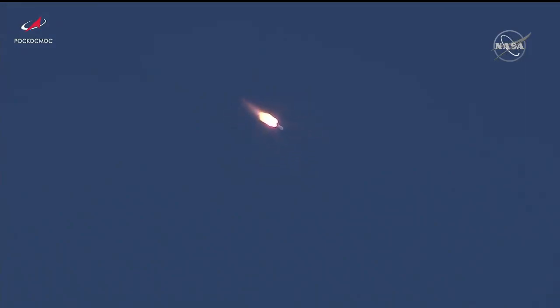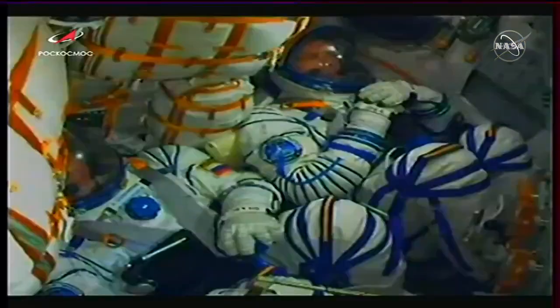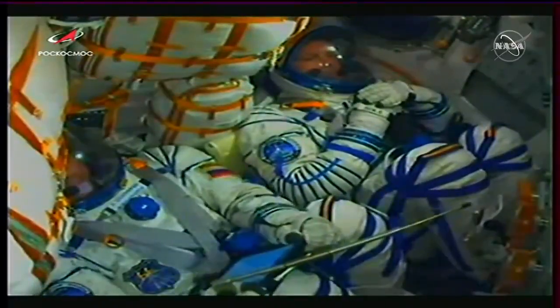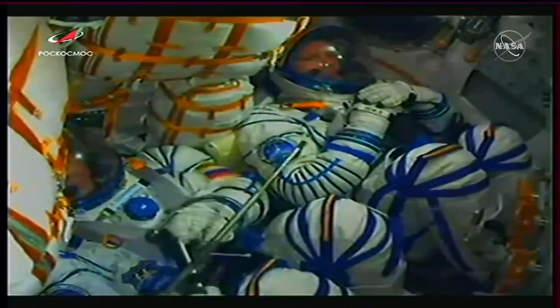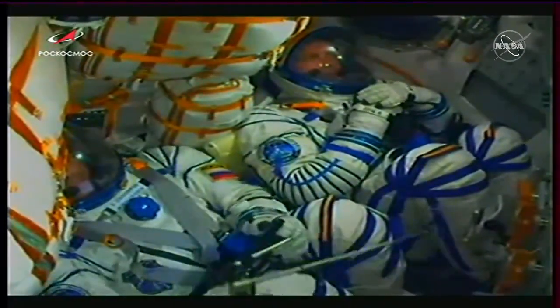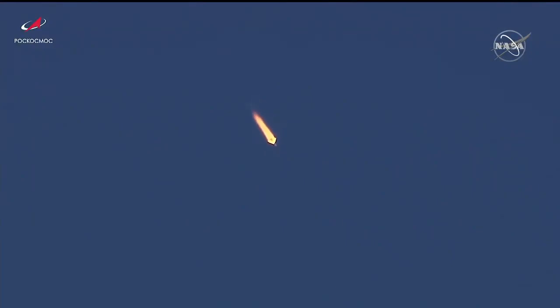Seventy seconds into the flight, the flight is nominal. We are feeling a little bit of vibration and G-loads are also felt. Anton Shkaplerov with a pointer to his left. 90 seconds into the flight, the first and second stage thrusters are firing nominally.